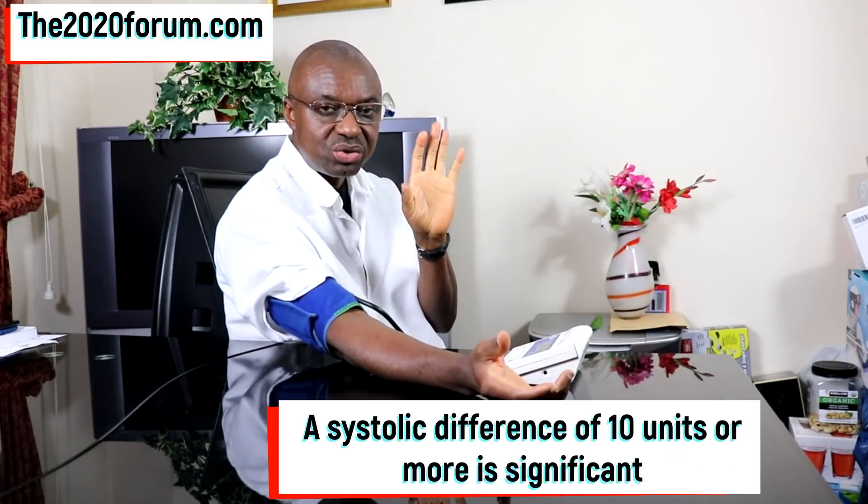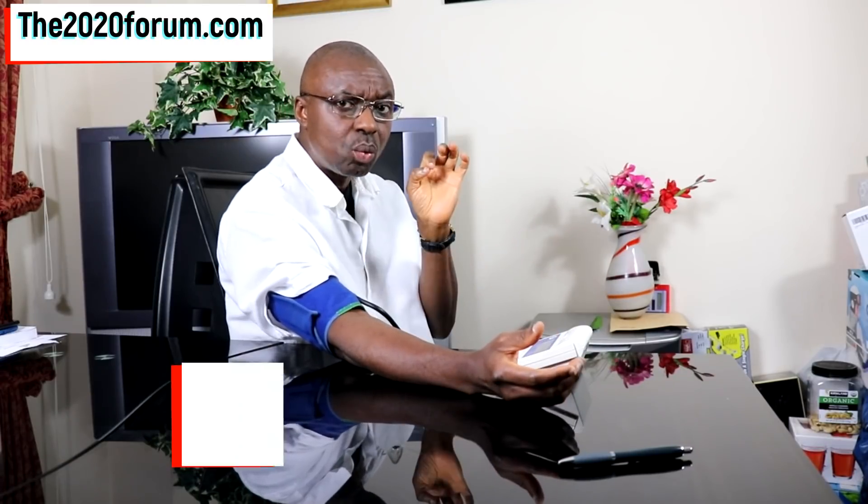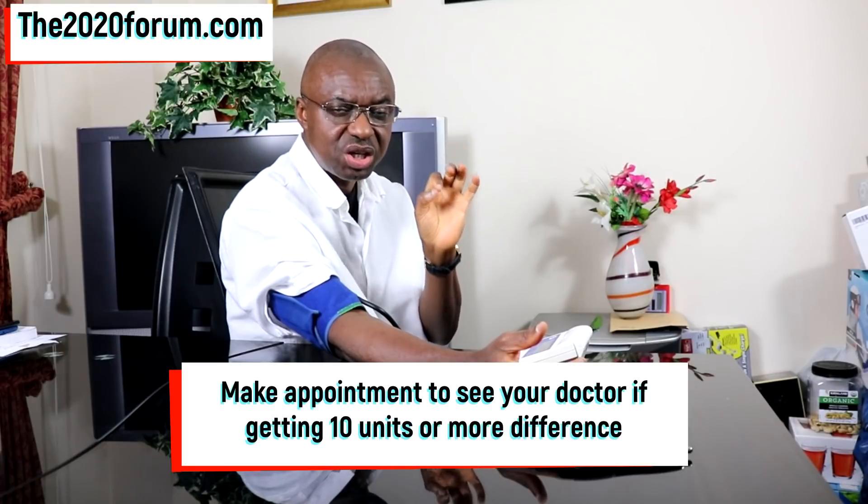If the systolic difference is 10 or more, do not panic — just relax. Repeat the process again in 5 minutes. If we still get a difference of 10 or more in the systolic reading, do not panic, just relax. Remove the cuff and let it go. But in 2 days' time, repeat the process. What we're looking for is consistency. When you repeat the process in 2 days and you're still getting a systolic blood pressure difference of 10 or more units between the right and left arm, make an appointment to see your doctor.